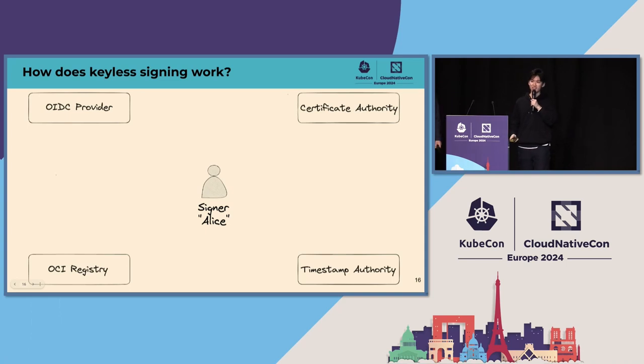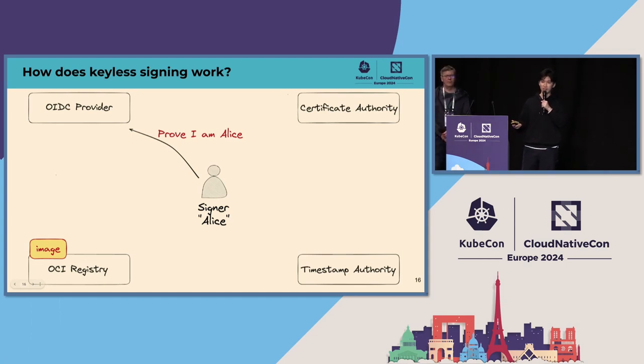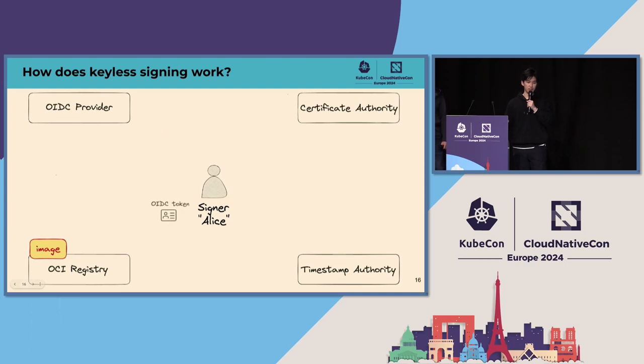How does keyless signing work? It involves five different entities: the signer, OCI registry, OIDC provider, certificate authority, and timestamp authority. Let's say you are the signer Alice and you have an image in the OCI registry. To start signing, you need an OIDC ID token, which basically proves that you are Alice. Getting this token may involve different steps depending on the OIDC provider — it might ask for your username and password or require multifactor authentication — but once you go through this process, you will have the OIDC ID token in hand.